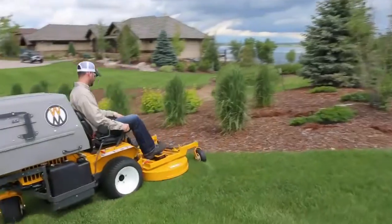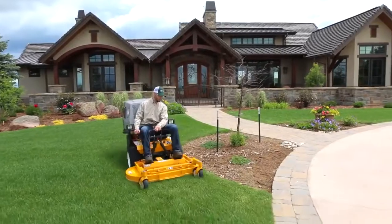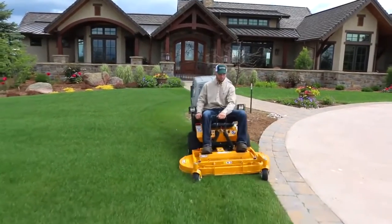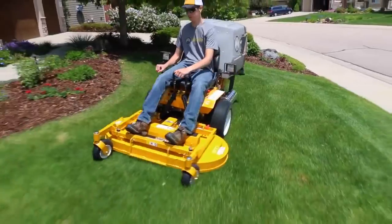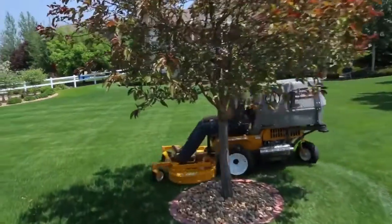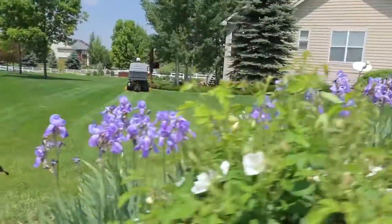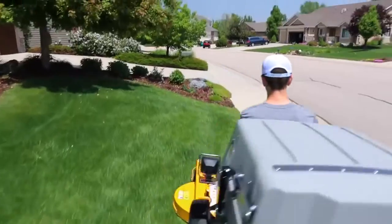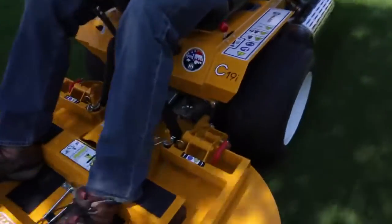If you're looking for a mower that is an all-around workhorse, the Walker Model C is the perfect choice. Whether you're getting started in commercial mowing, adding a compact mower to your fleet, or getting a mower to keep your personal property looking its best all year long, look no further than the Walker Model C. Schedule a no-obligation demonstration today to try a C19 or C19i on your lawn.